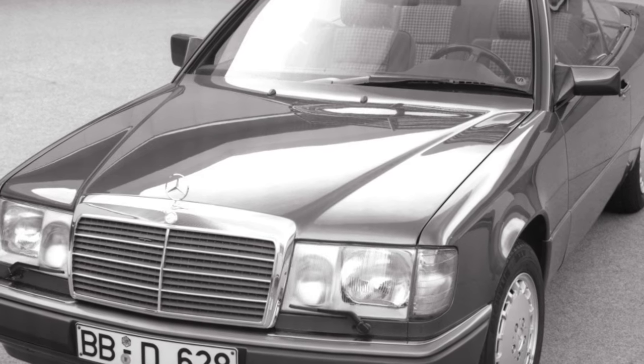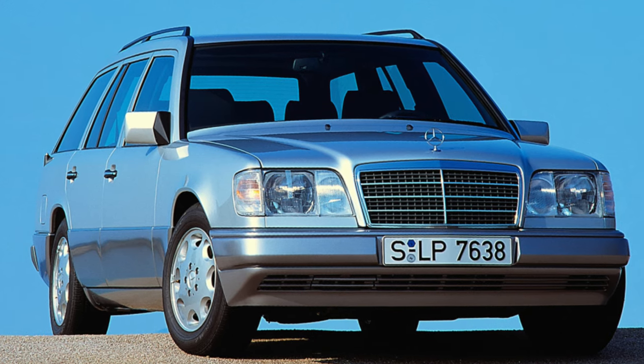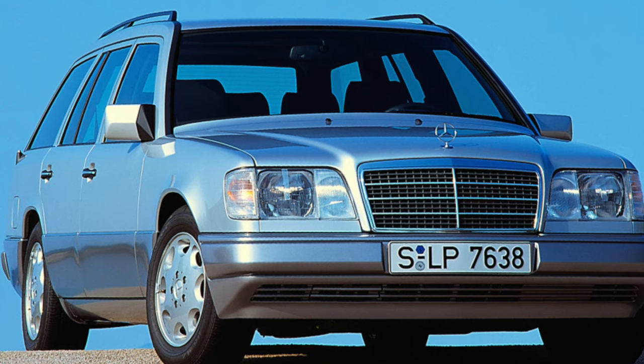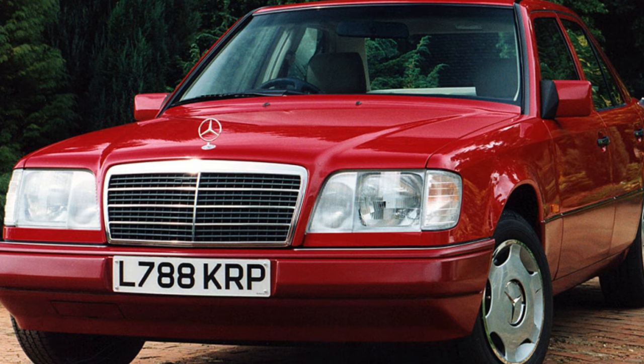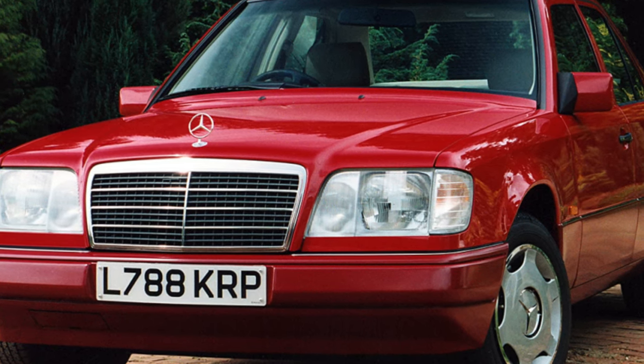According to the experts who advised us, today it is almost impossible to find a 420 or 500 that has never been in a road scrape. At the same time, it is quite possible to meet a copy without serious damage and broken body geometry. In any case, inspect the car you like and trust only qualified specialists.